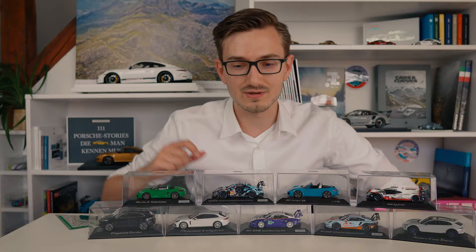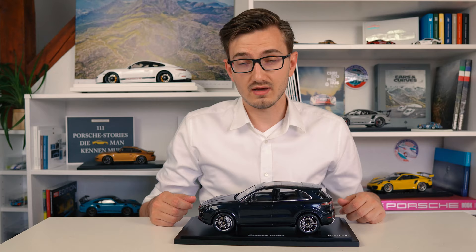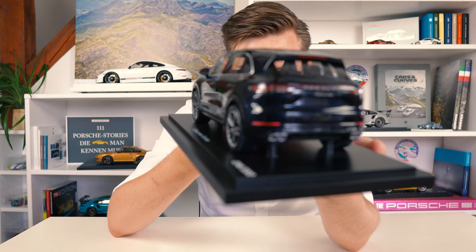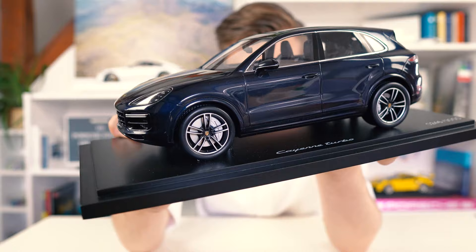Let's open up the 1/18 scale model - and here it is, another Cayenne Turbo. I think this is exactly the same specification as the 1/43 scale model. If you like content like this, make sure to hit that like and subscribe button below. This one is made by Spark, not by Minichamps, and it's a very, very big one. The Cayenne is a very big car and this is in Moonlight Blue Metallic - a very, very dark blue, not black. This one also has a panoramic roof, so it will be very cool to look inside in the review.